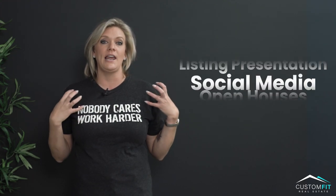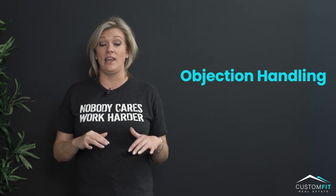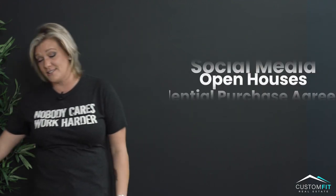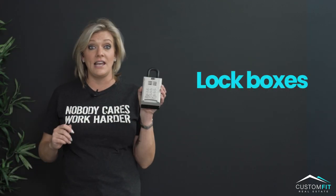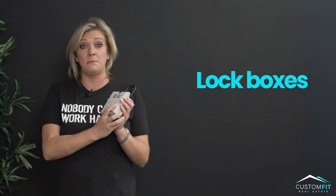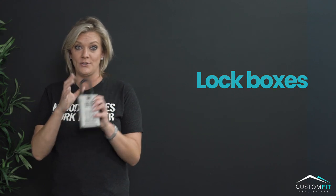Number four is objection handling. You have to know how to handle it when someone gives you a little bit of pushback. Number five is lock boxes. These things have a ton of quirks, and so does the app, so find yourself an experienced agent that can show you how to use these things.